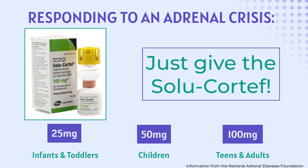To give Solo-Cortef, follow the dosage guidelines included in the patient's emergency kit. If they have not provided this information in the kit, these are the general guidelines provided by the National Adrenal Diseases Foundation: for infants and toddlers, 25 milligrams; for children, 50 milligrams; for teens and adults, 100 milligrams. Giving a little too much should not harm a patient. Giving too little or not giving the injection at all could be fatal.